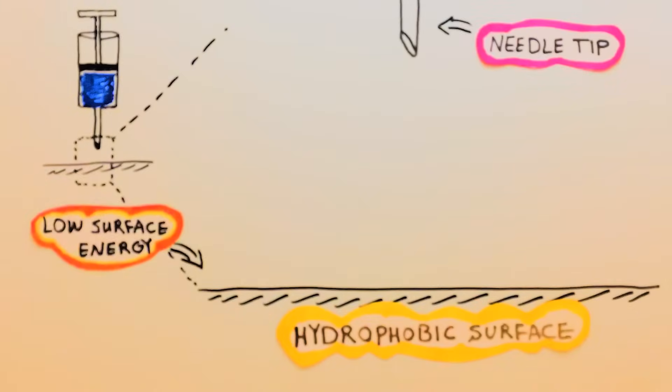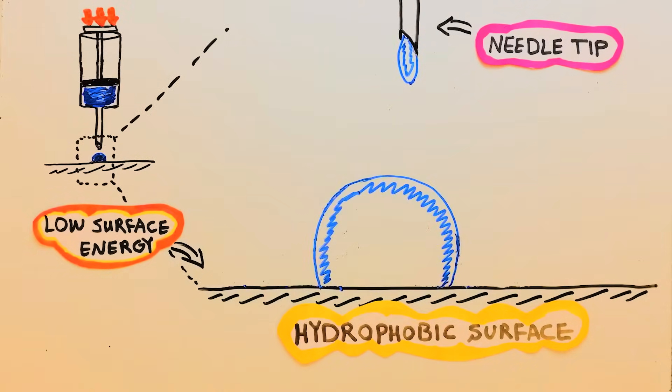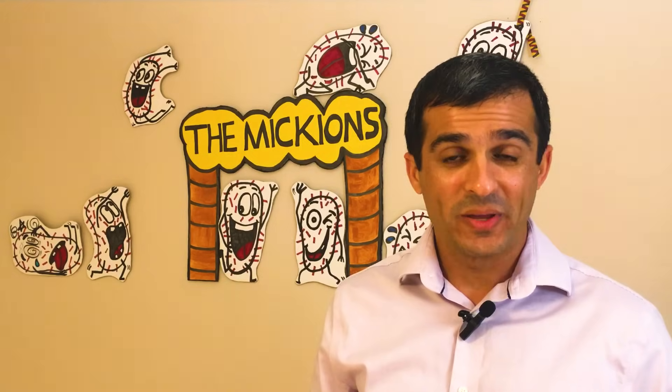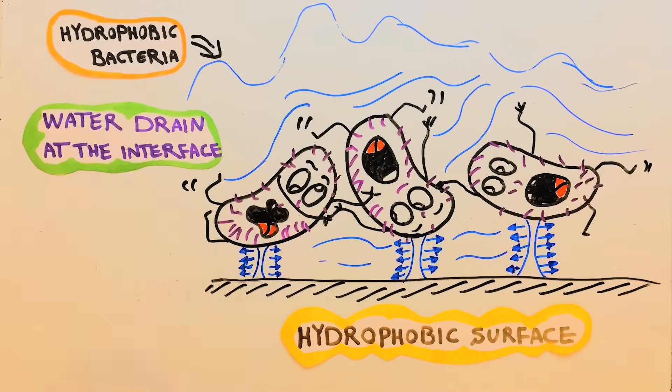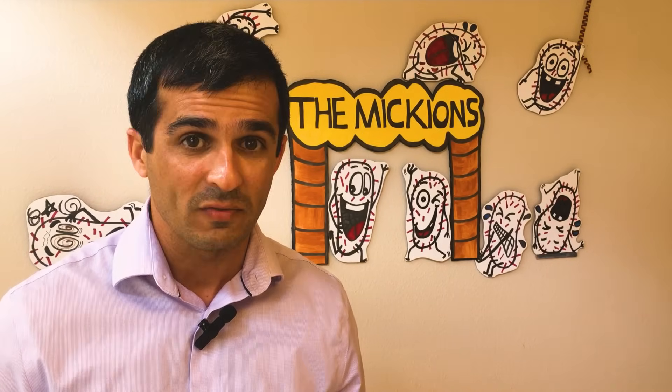That's why if you place a water droplet on a hydrophobic surface, the droplet would look like a sphere with a contact angle of higher than 90 degrees. So when a hydrophobic bacterial cell approaches a hydrophobic plastic surface, the water molecules between them can simply drain out, and the liquid surface tension pushes the bacterial cells toward the plastic surface. This is called hydrophobic attraction, in which no interfacial repulsive forces hinder the attachment.